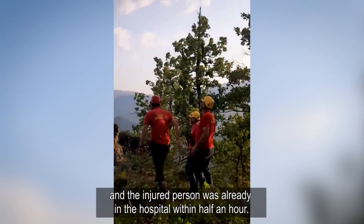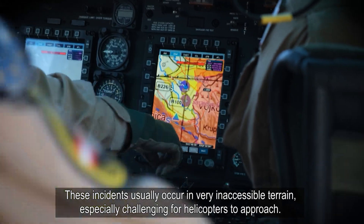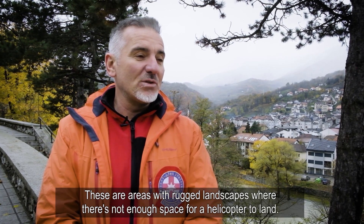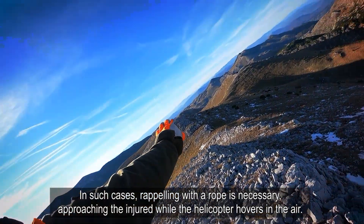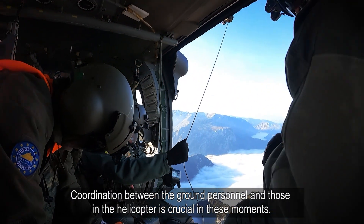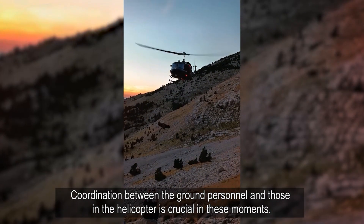Within half an hour, the helicopter was already in the area. The operations took place on very unusual terrain, where it is hard to reach even by helicopter — areas with strong winds where there is no space to land. In those cases, a winch is used to reach the casualties, even before the helicopter can land. There is very important coordination between the people on the ground and the helicopter.